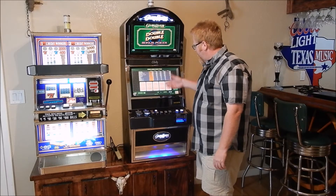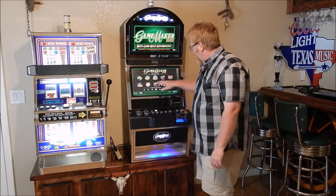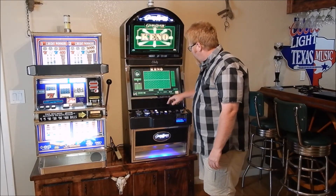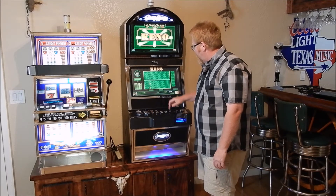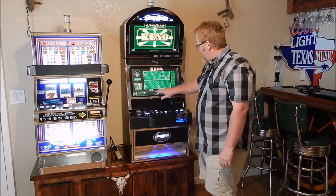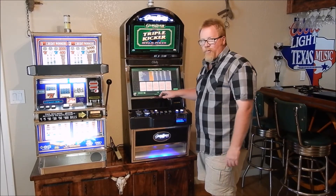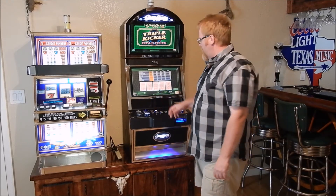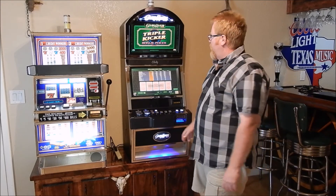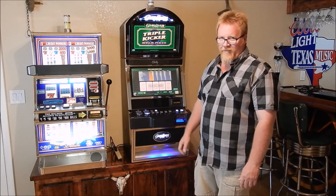I mean, you can play just about anything you want to play. You've got your Keno here — you can do a quick pick — but it's got everything I'd ever want to play. I love playing cards, I love playing slots. We've got a couple of chairs with it, but this is our new addition to our bar, office, studio, etc.